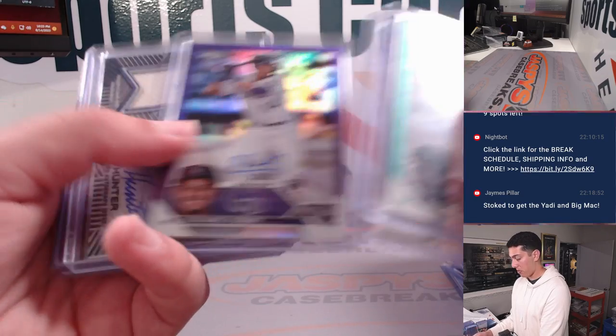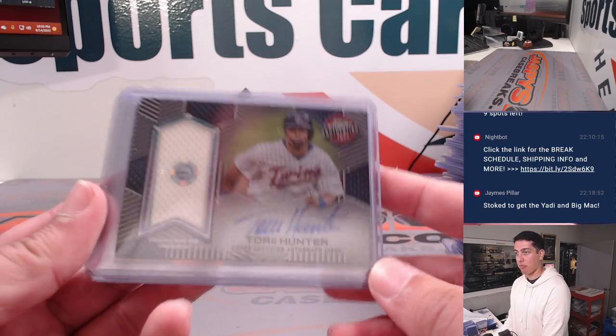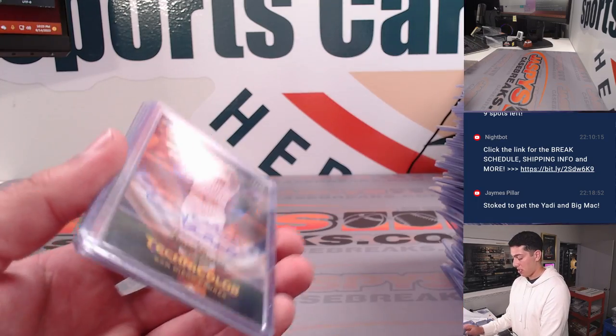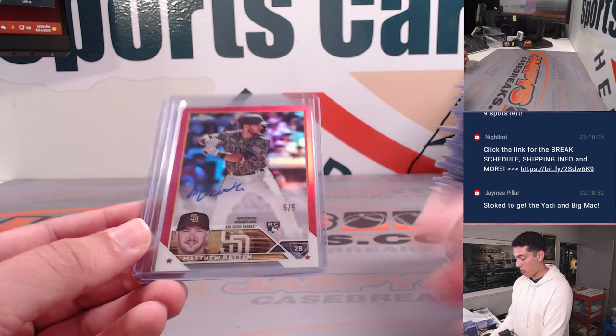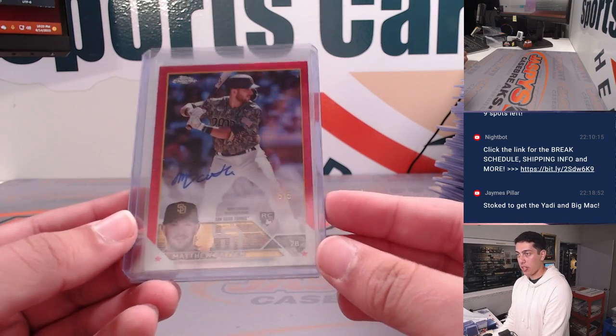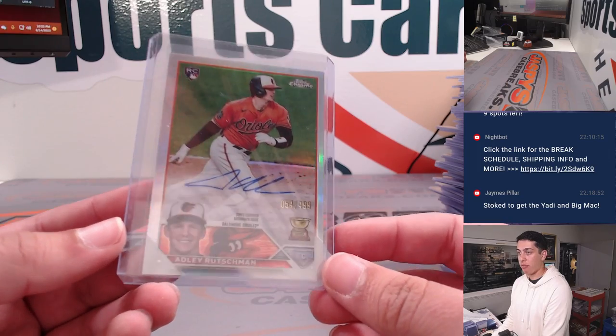Tovar — nice color match there, to /250. We've got an Authentics Relics and Autograph of Torrey Hunter, out of /99. A Juan Soto Technicolor Auto out of /25. How about a red Matthew Batten 1-of-5 rookie auto for the Padres. And an Adley Rutschman Refractor Auto out of /499.